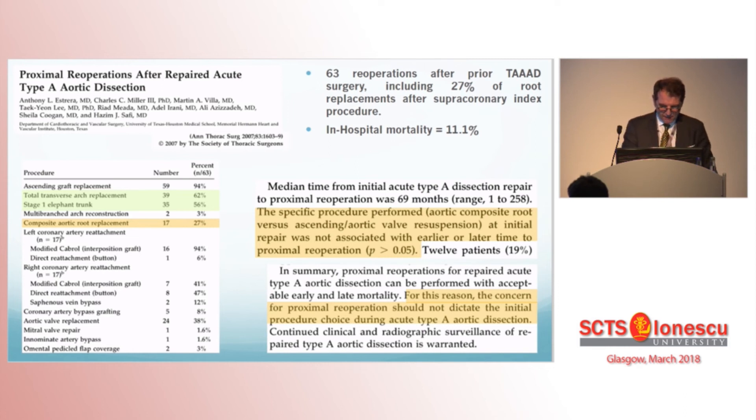Does root replacement technique impact outcomes? In a study from Leipzig evaluating 374 type A dissection repairs, among the 208 patients (56%) who underwent root replacement, they compared outcomes between Bentall, David, and Yacoub procedures. Operative mortality was remarkably low in all groups — 1.2 to 3.15% — and follow-up did not demonstrate any difference in aortic root re-intervention at four years. This paper suggests that aortic expertise can achieve outstanding results regardless of the replacement technique.